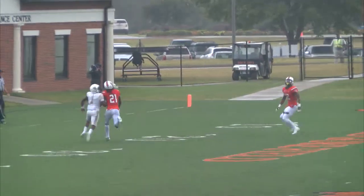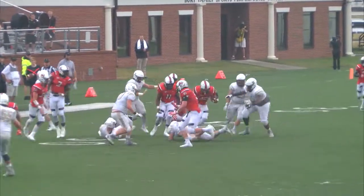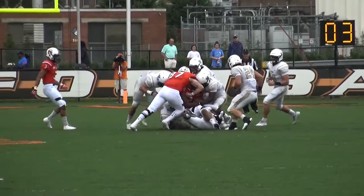Going for the first down on fourth down — intercepted! It's Anderson, back the other way. Anderson with some room. Campbell had three rushers with over 100 yards last week. Goods was one of them, and he shows you why there.